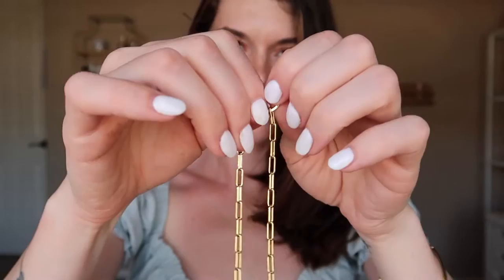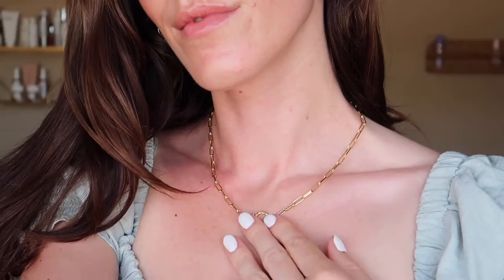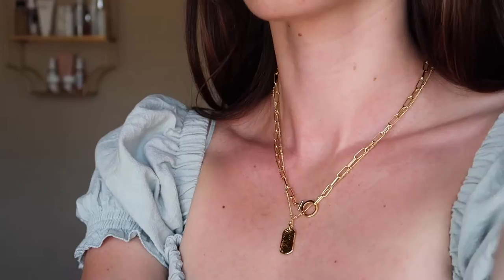Now for probably one of the most popular pieces from Gorjana — the Parker necklace. This is the cutest chain necklace; you can add little charms to it. This is the Griffin dog tag that comes in the Parker layering set and they are so cute together. I would just buy the Parker layering set so you get both of them — what a deal.